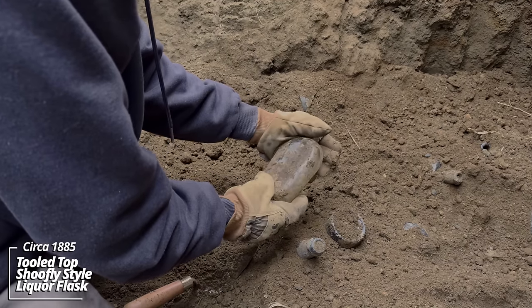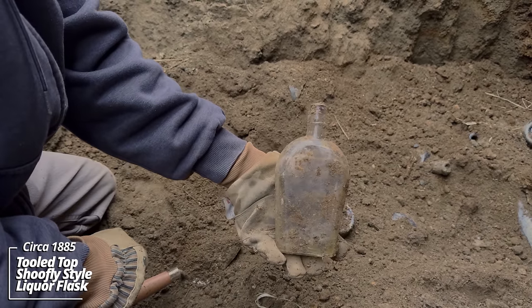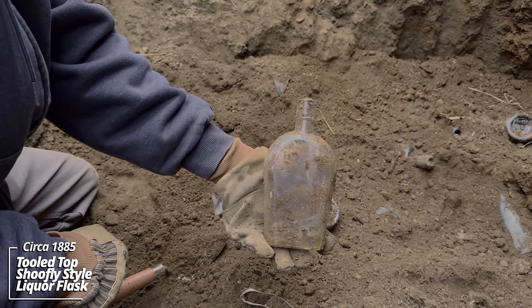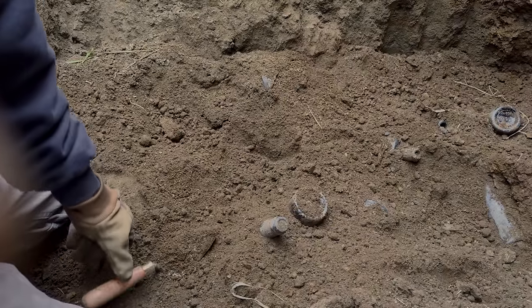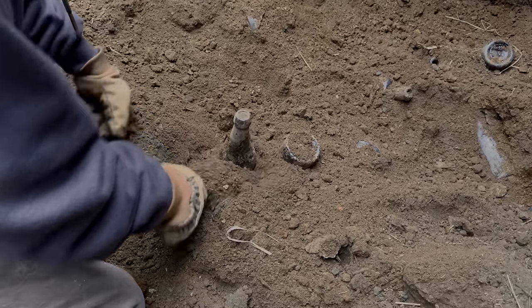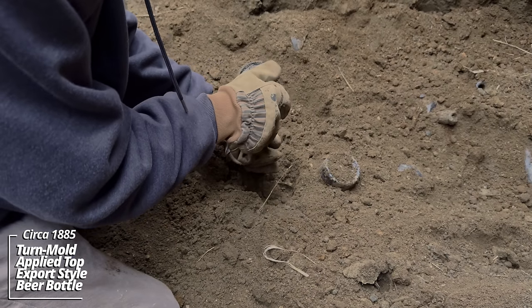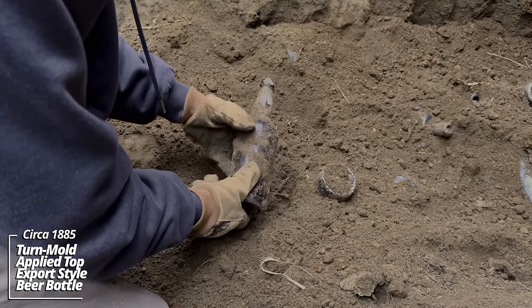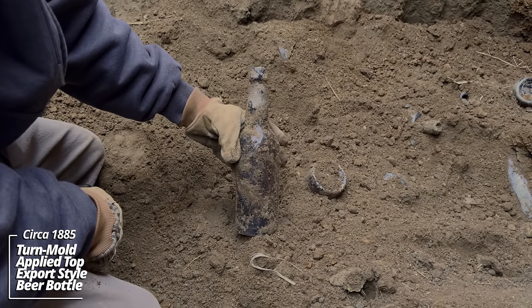And a shoo-fly liquor flask. You'll notice the soil is soft down here. As I mentioned, this is a manure layer. This is again that 1880s era. Another applied top beer — that is beautiful. It's a turn mold piece. Would have had a foil band around the top there, cork top.